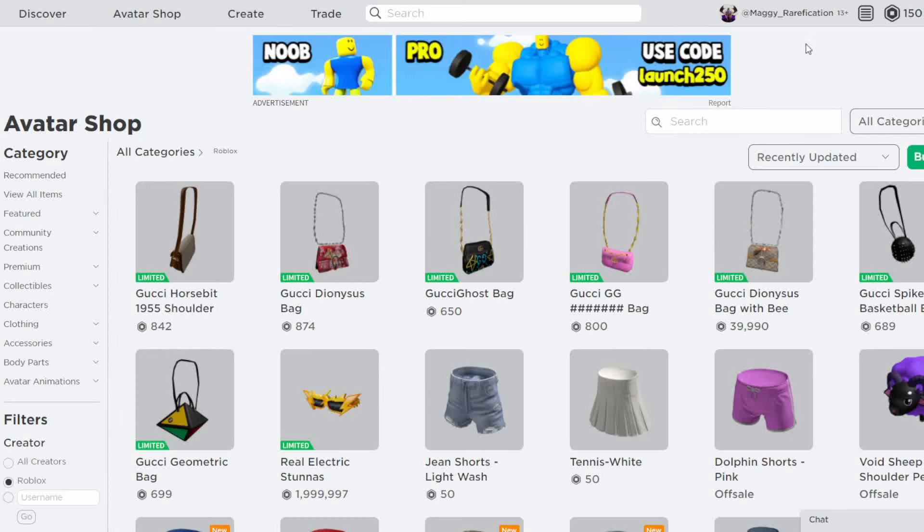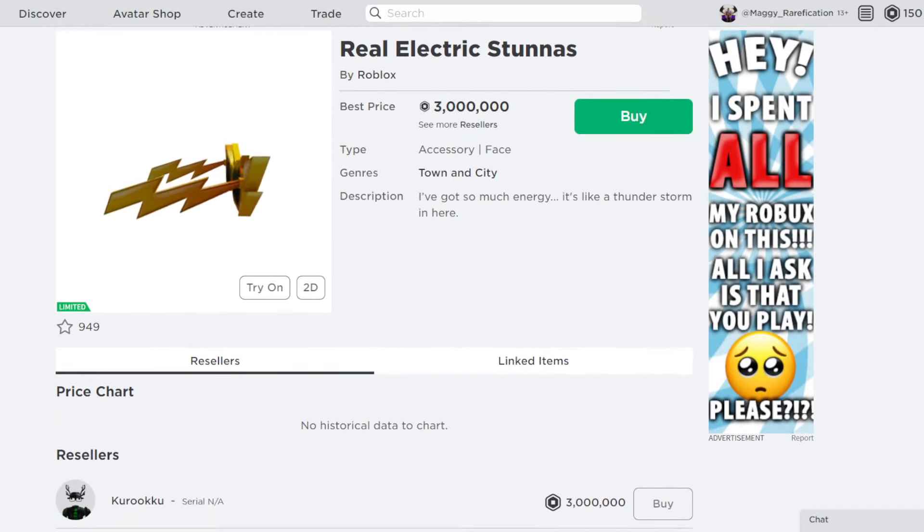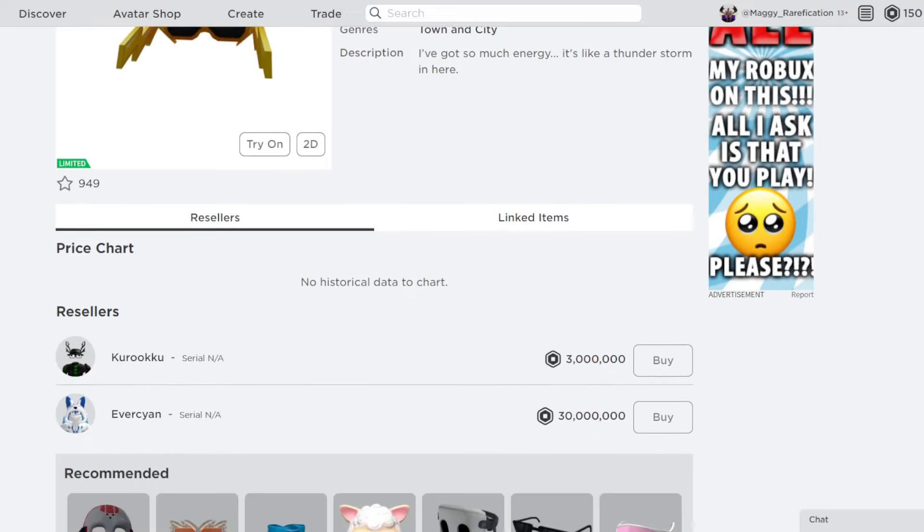Hello everybody, welcome back to a new video. In today's video, I'm going to go over another item that we limited today on Roblox Sales Storage. So the item that we ended today was these Real Electric Sunnets right over here. And many people might think, oh this is such a random item, why did they choose this to go limited?